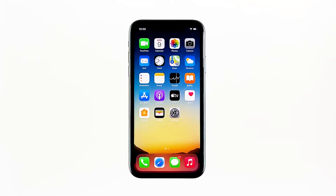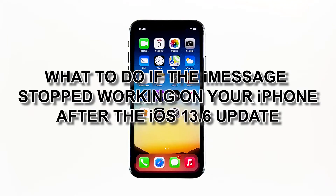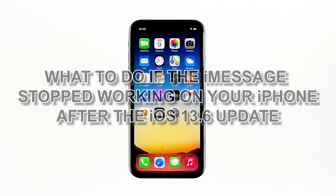Shortly after the most recent update, some users reported that they can no longer send and receive text messages as the iMessage service no longer works. If you're one of them, continue watching as we may be able to help. In this video, you will learn what to do if iMessage stopped working on your iPhone after the iOS 13.6 update.